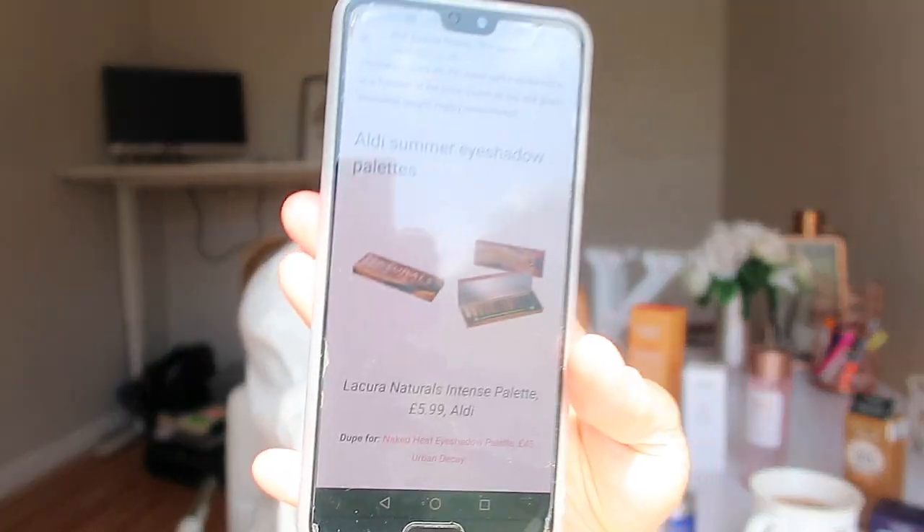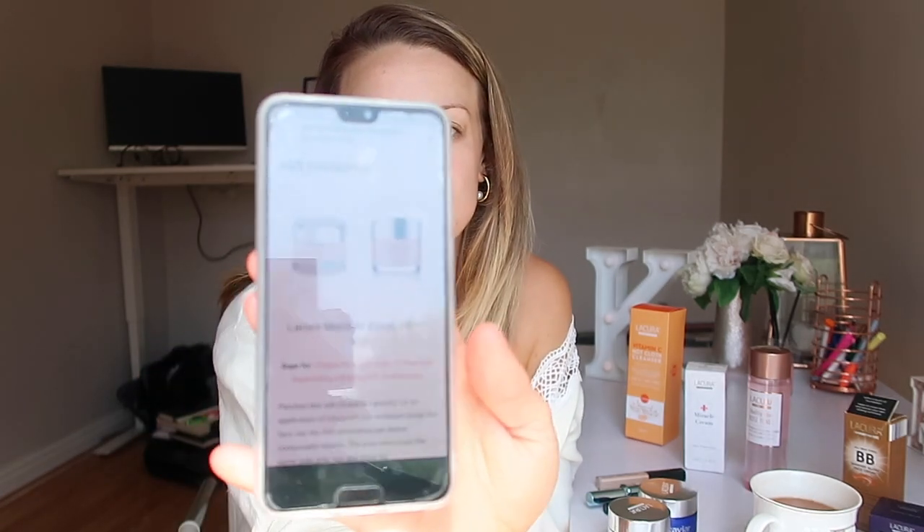The eyeshadow palettes are £5.99 - the Naked palette is £43, so for £5.99 I kind of wanted to buy one just to check the pigmentation, but I really don't wear eyeshadows unless I'm going to a wedding. They've got a copy of the pink clay mask too. There's also a Lacura moisture boost which is a copy of the Clinique Moisture Surge for only £4.99, versus £37 - I really wanted to find it but they didn't have it. I did get the miracle cream though.